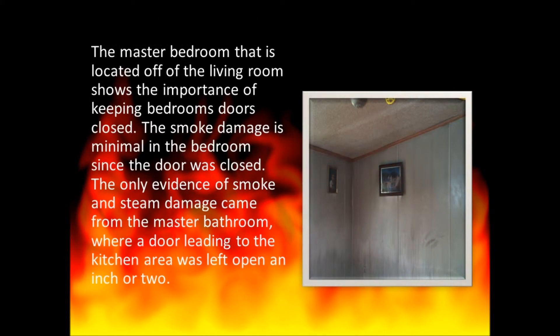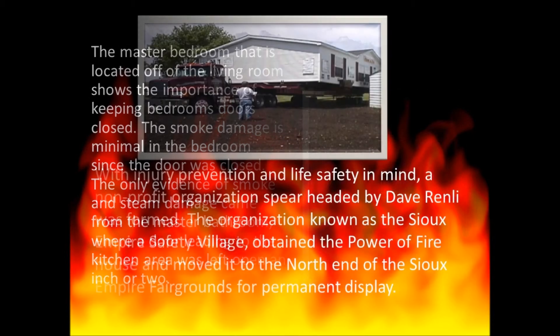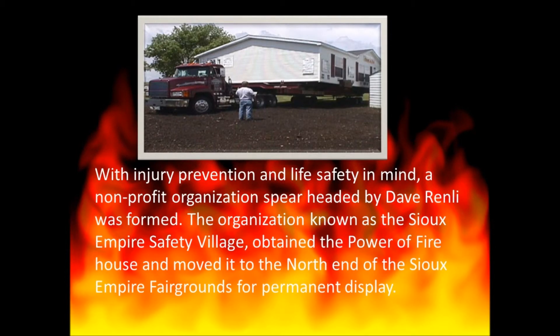The master bedroom, located off the living room, shows the importance of keeping bedroom doors closed. The smoke damage is minimal in the bedroom since the door was closed. The only evidence of smoke and steam damage came from the master bathroom, where a door leading to the kitchen area was left open an inch or two.